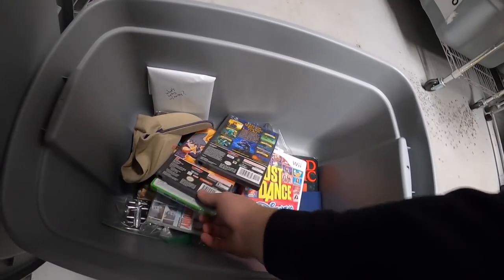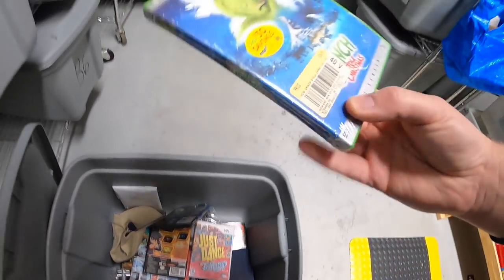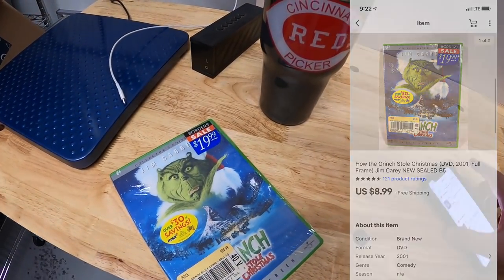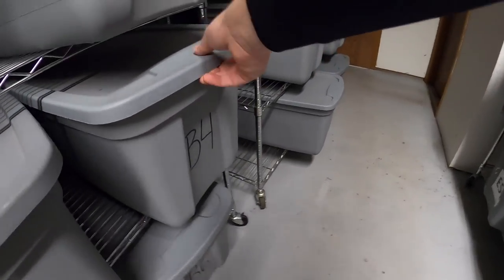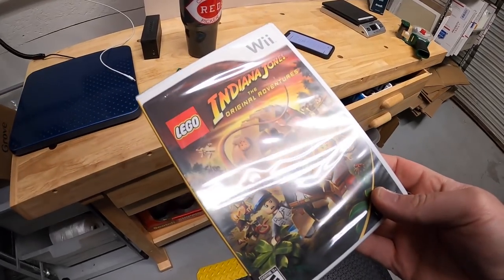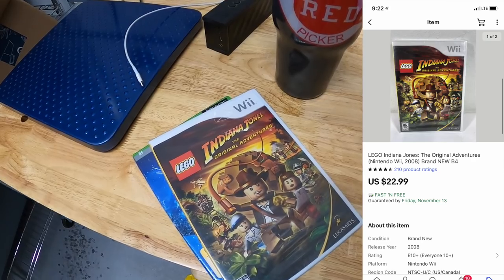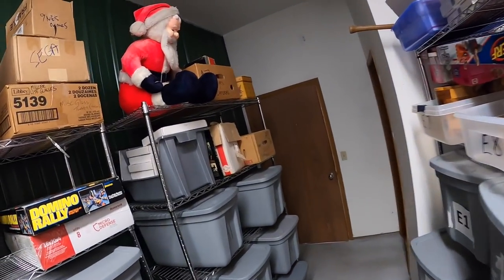Next thing is down in B5 — it is the movie How the Grinch Stole Christmas with Jim Carrey, that sold for $8.99 free shipping. Next is right above it in B4 — Indiana Jones 4, new in the plastic. I paid just over a dollar for that, it sold for $22.99 free shipping.